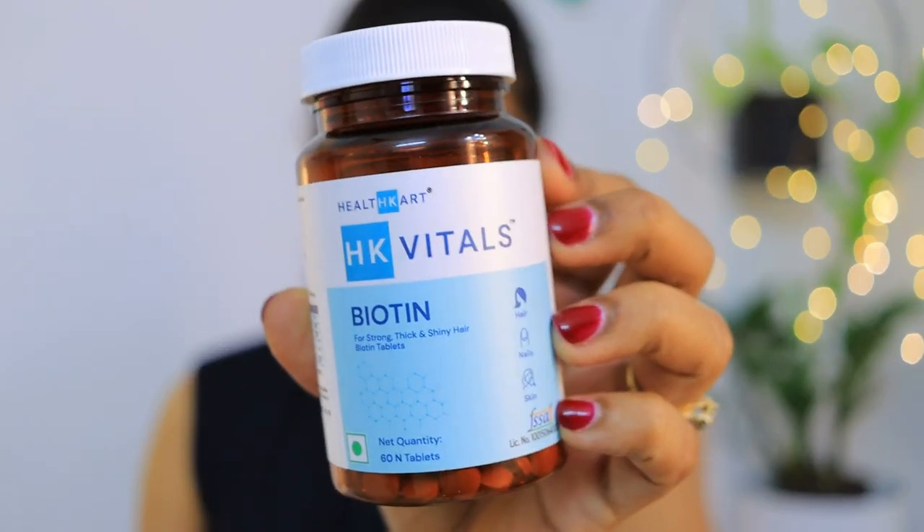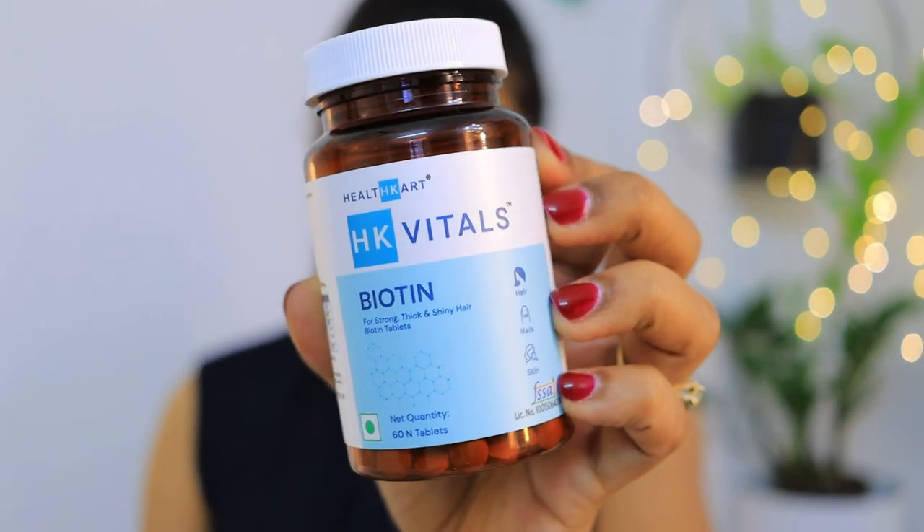There can be a lot of multiple reasons for hair fall — there is no one reason. Now, to solve all your problems related to hair fall internally, I have a product for you all. This product is Health Card HK Vitals Biotin. Let's talk about what is biotin and why it is important.